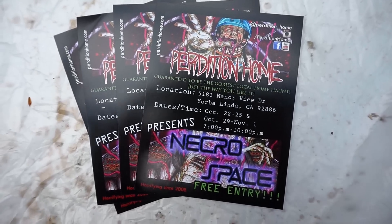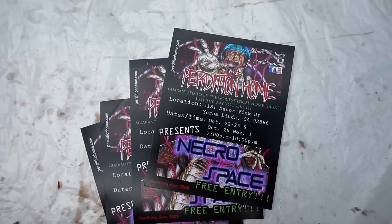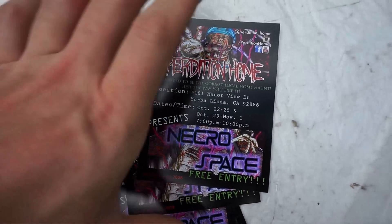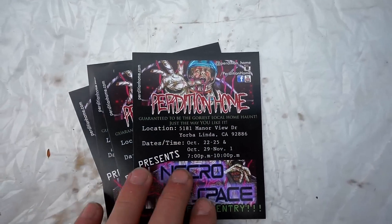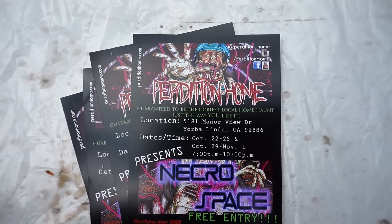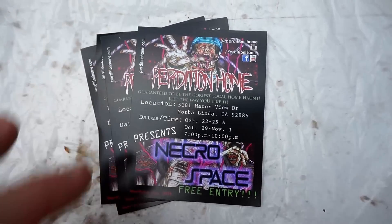Here they are, the flyers. Miniatures compared to my hands. I'm going to have my girlfriend save the same file so we can do the same ones next year. Got the last two weekends — they'll just say that next year so we can use it since we're doing the same theme. Got my artwork on there.